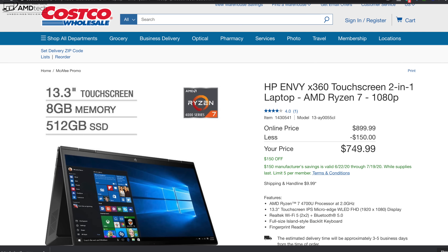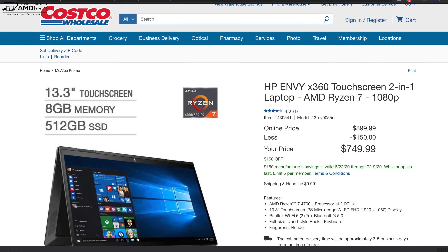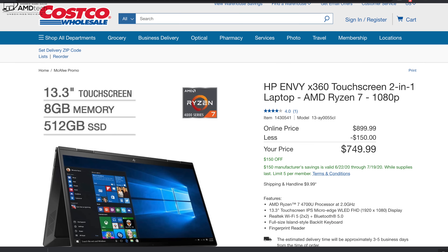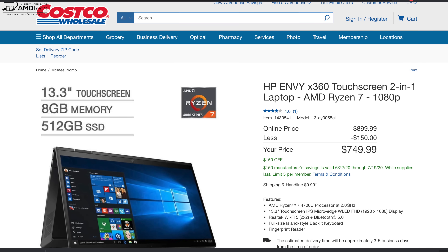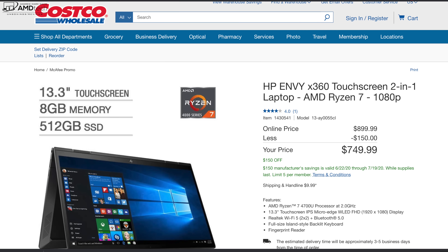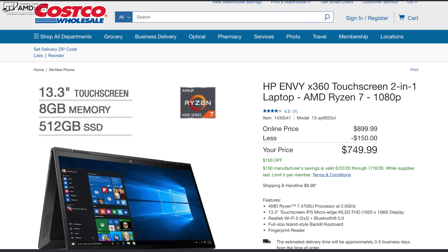I've seen it as low as $749 over at Costco, and that will net you the Ryzen 7 with 8 gigabytes of RAM and 512 gigs of SSD storage. I'm not sure how long Costco will have it at that price, but it's worth checking out their website.